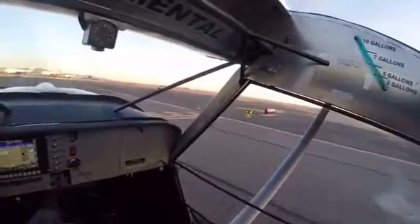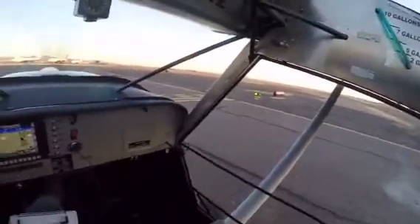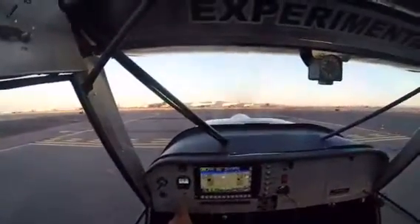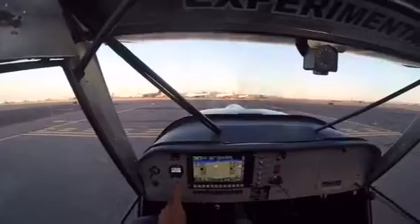Figure Tower, Experimental 422 Gulf, set Alpha Three, ready to depart Runway 21 for the orbit over the field. 422 Gulf, Runway 21 at Alpha Three, cleared for takeoff, make right turns over the field.